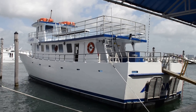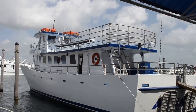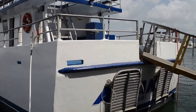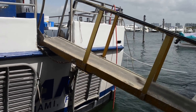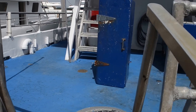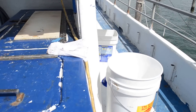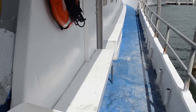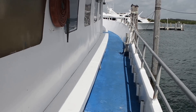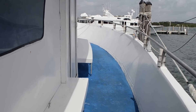Hello folks, this is Tom with Edwards Yacht Sales. Today I have for you a 70-foot charter fishing vessel. We're in Miami today, and it's a little bit windy. This vessel is certified for 90 passengers.